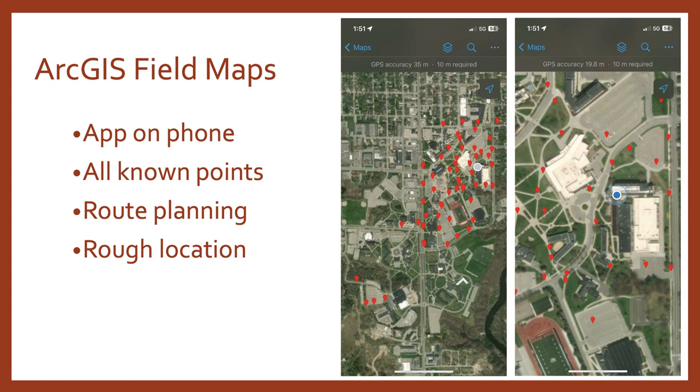While planning for this project I wanted to make the fieldwork as seamless and efficient as possible. I took all the different coordinate sets from a variety of sources and put them into a CSV, then uploaded them to ArcGIS Field Maps. On my phone I could plan good routes between points and get a good lay of the land, as the previous sources were tough to decipher for locating some of these points. Once I got in the general area I staked out to them with my R12i. I've used Field Maps in previous jobs and it really comes in handy for planning and saving time.